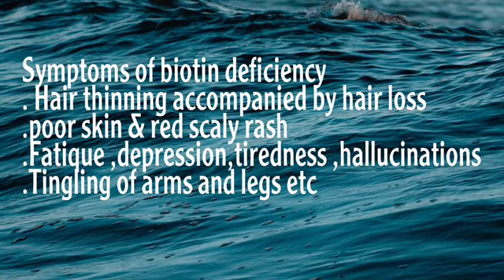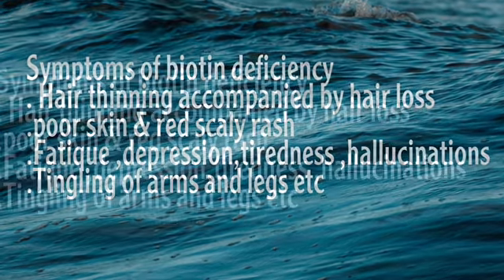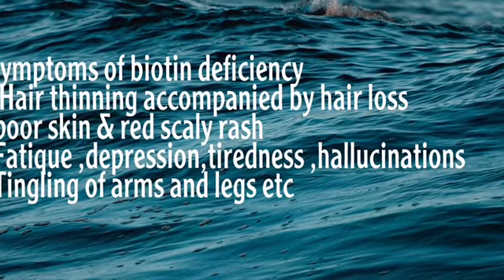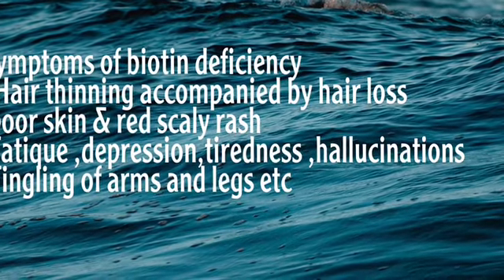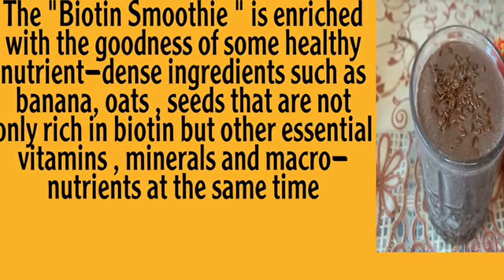It is very difficult to know the symptoms of biotin deficiency, but when your hair is dry and you have red rashes, depression, or tingling of the arms and legs, these are the symptoms. In a biotin smoothie there are very healthy nutrients.